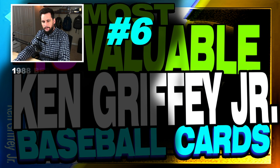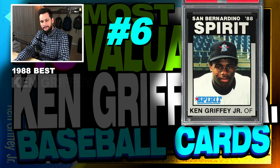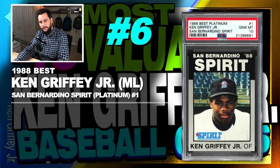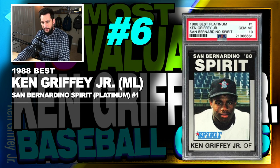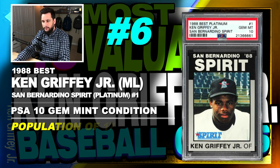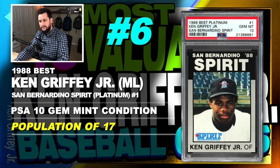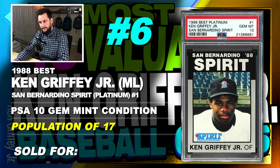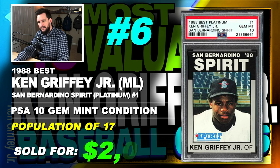Number 6 is a 1988 Best Ken Griffey Jr. San Bernardino Spirit minor league card, platinum parallel, number 1, graded PSA 10, gem mint condition, population of just 17, sold at auction in March of 2019 for $2,078.